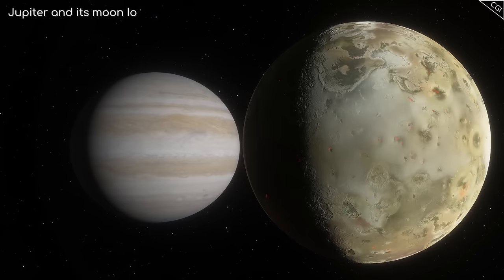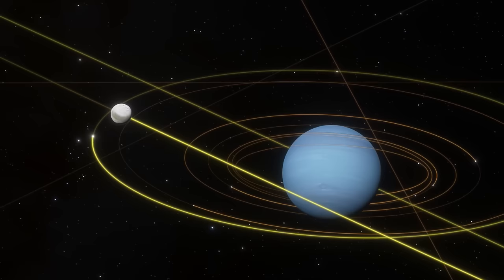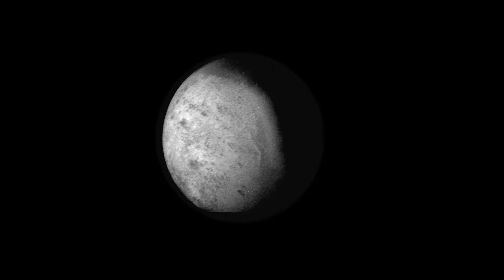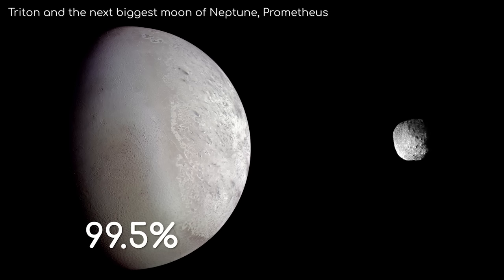All other large moons in the solar system are regular moons, orbiting the same direction as the rotation of their parent planet. What this heavily implies is that Triton did not form alongside Neptune, but is in fact a captured object — specifically, a captured dwarf planet. No wonder then that it is by far the biggest of Neptune's 14 moons, comprising 99.5% of the mass found in Neptune's orbit.